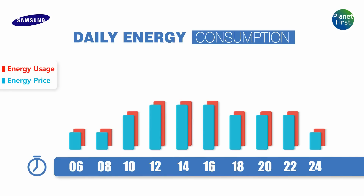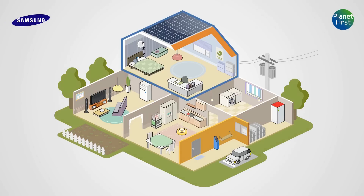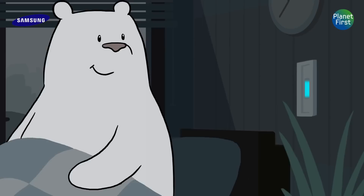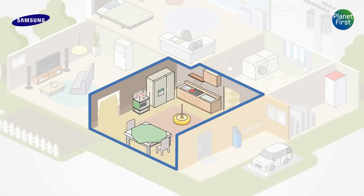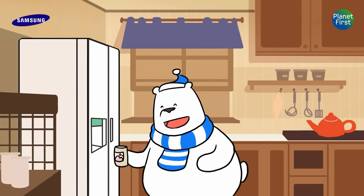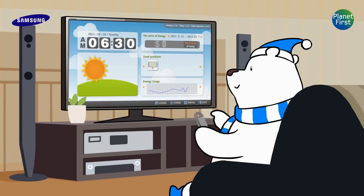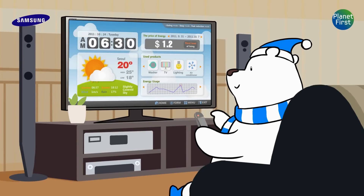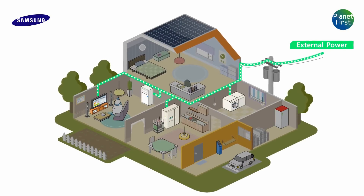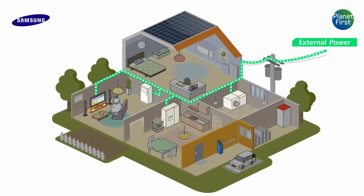Now let's check out together. A new day begins, yet it's still quite early, and the bear just got up. He turns on the LED lamp and drinks water from a refrigerator. He turns on a smart TV to check the daily weather and the traffic conditions. By doing such activities, energy is consumed in the household from the beginning of a day, and the energy is supplied to each item from an external power.